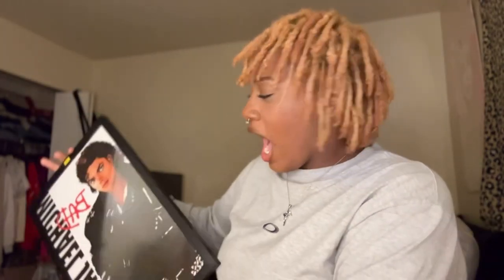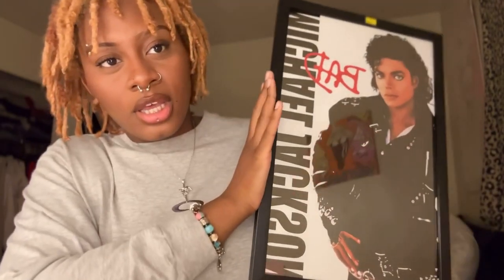Now moving on to the thrifting haul — this is what I got, and y'all are not ready for this. Okay, maybe you are. Oh my gosh, when I saw this I was so happy — I was like, nobody's getting that but me. My thrift stores in my city are a hit or miss, but I hit today. Look at that! I should show my mom — she's gonna love it.